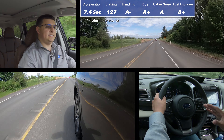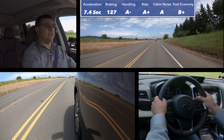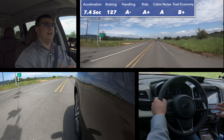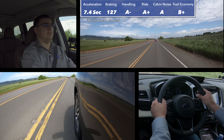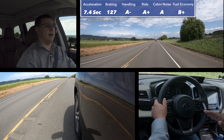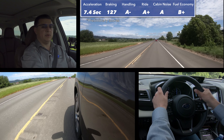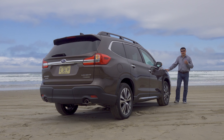Overall, the Ascent is very impressive out on the road. If you were looking for something that felt like a larger Outback, this is definitely going to be the vehicle for you — though I would argue this actually feels a little bit more engaging than some versions of the Outback. Sometimes the Outback feels just a little bit too soft; this feels just a little bit firmer. This is definitely a very competent three-row crossover. If you're looking for something sporty, this is not going to be the way to go — you'd probably want to look at other Subaru models — but if you're looking for a three-row crossover that still feels like a Subaru out on the road, this is exactly what you're looking for.